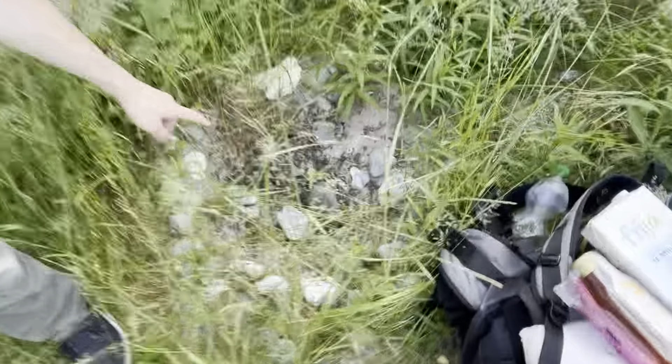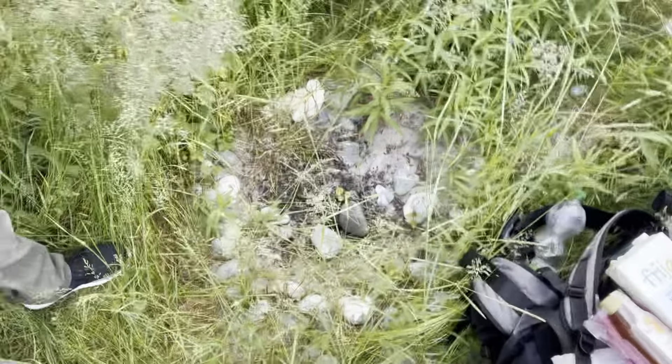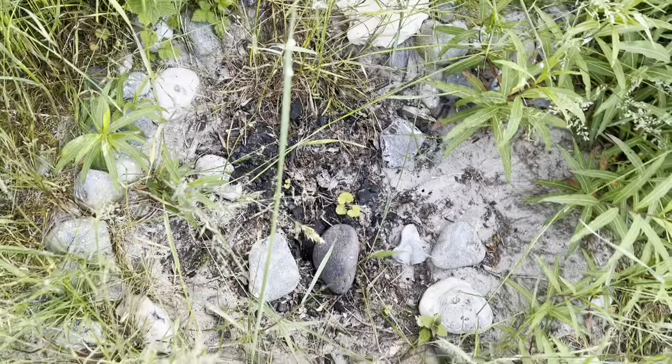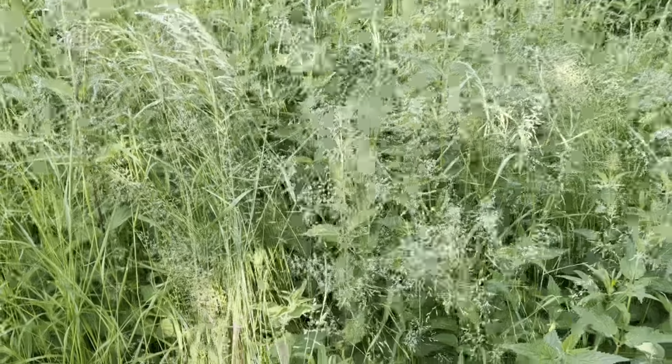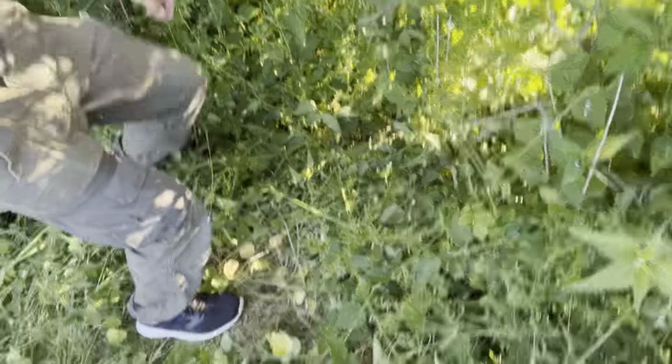It looks like someone camped here maybe half a year ago or so — you can see what looks like an old campfire. I think I'll set up my tent here. I'll flatten it out a bit with my feet to make it work. That would be a great camping spot.